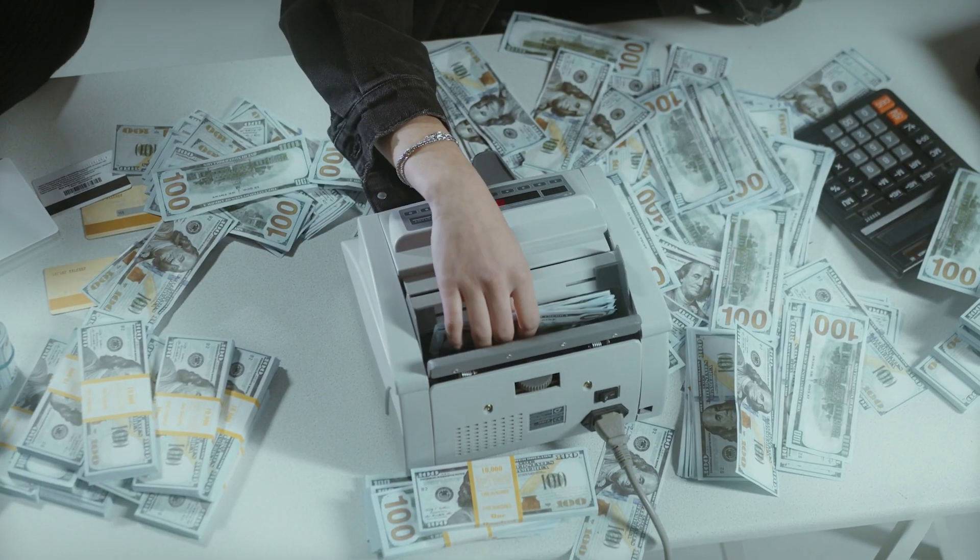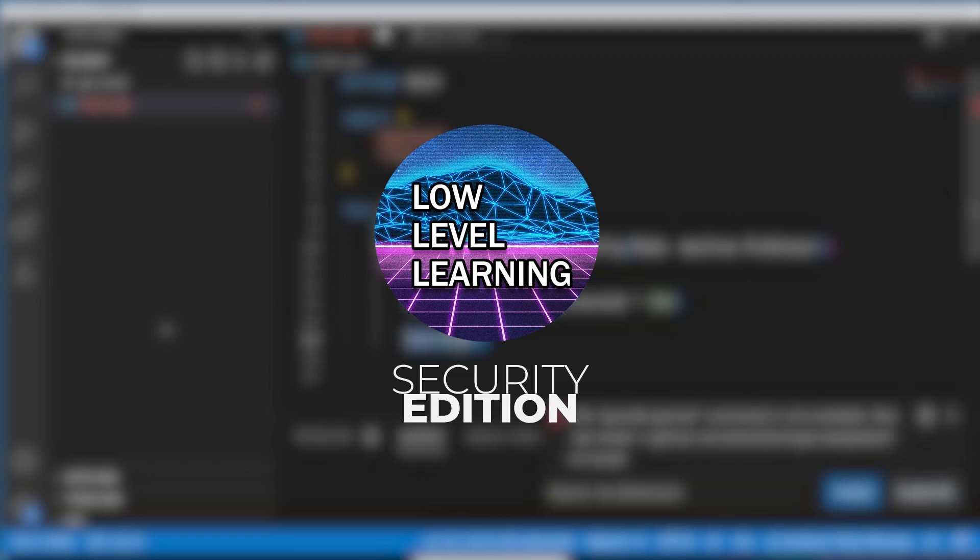Starlink got hacked, and it only cost $25 to do. This and more today on Low-Level Learning Security Edition.